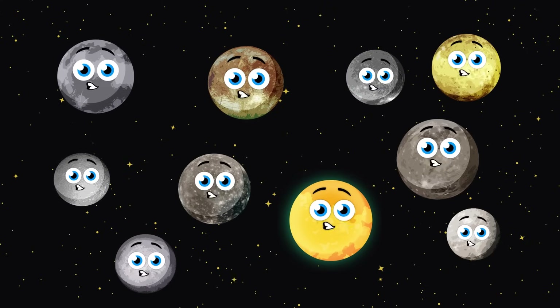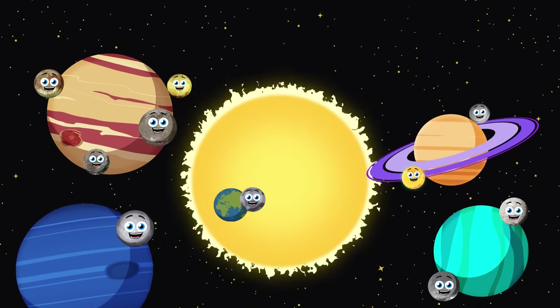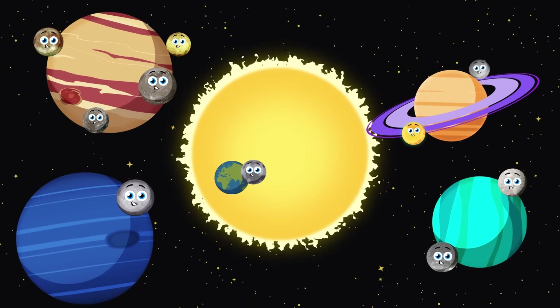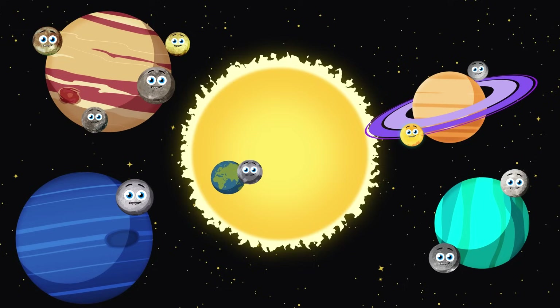Let's do a size comparison. Here are the ten biggest moons in our solar system. Let's do a size comparison. We're moons at orbit, planets come, sing along for fun.